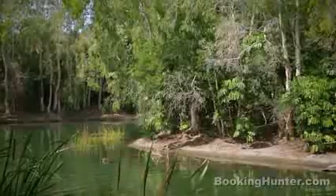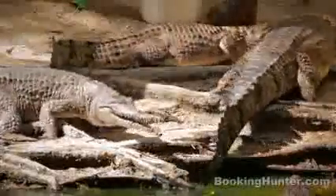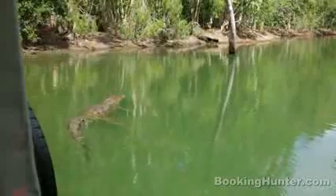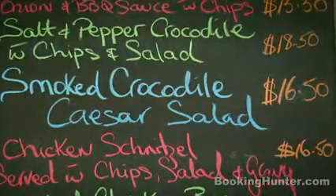Back in the rainforest, drop in at a crocodile farm to see small freshwater crocs and the far more dangerous salties. The enormous creatures circle your boat in search of lunch. Watch out, they are hungry. In this swamp, it's eat or be eaten. So how about some smoked crocodile for lunch?